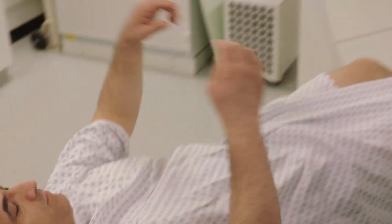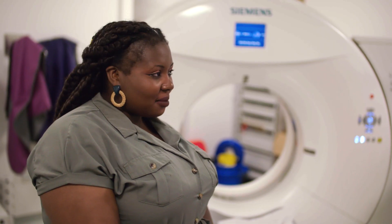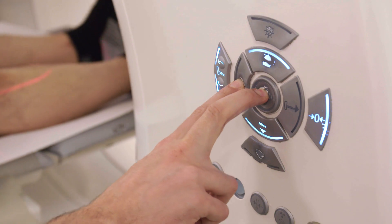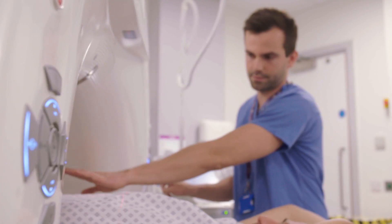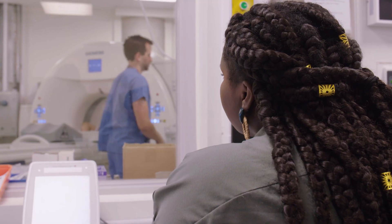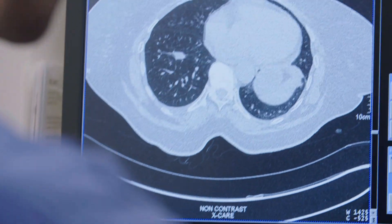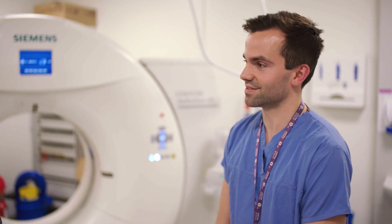So we're going to do a scan of your chest today. Tom, you're a diagnostic radiographer — what does that mean? Our job is to create images of patients with potentially illnesses or serious life-threatening conditions. You've got loads of cool equipment here — can you tell me a bit more about it? So this is a CT scanner; it uses x-rays to create 3D pictures of patients. We also use x-rays, magnets, as well as ultrasounds.